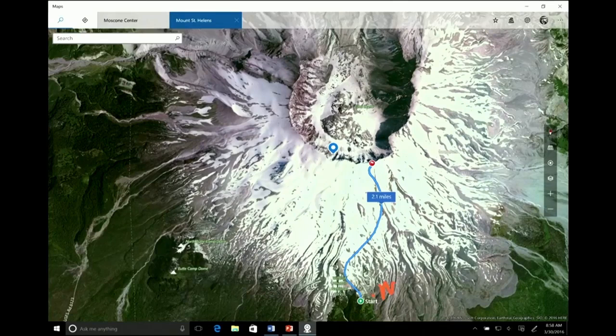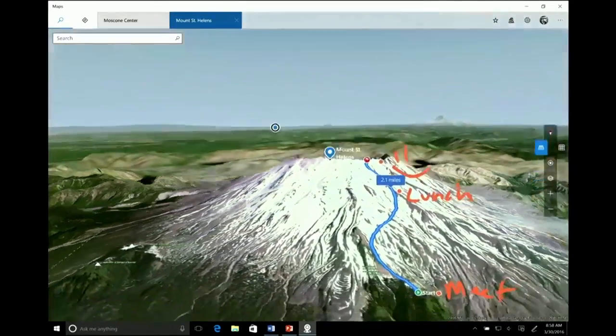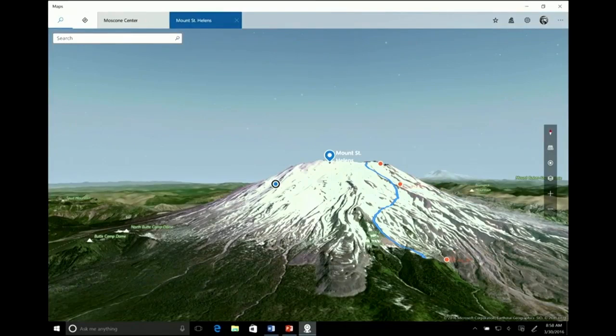Watch this. I can make a little place and say here's where we're going to meet. And then up here, maybe we're going to stop and do some lunch. And right up here, here's where we're going to do the picture. When I turn this to 3D, that ink is smart enough to actually stick to that thing.